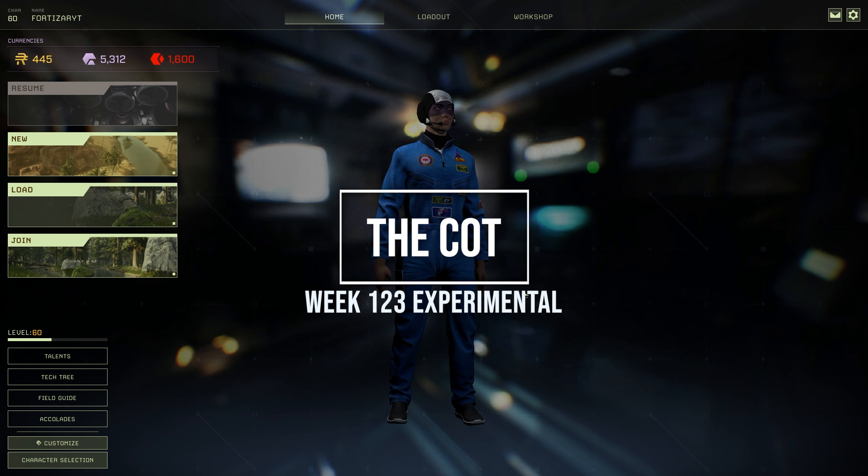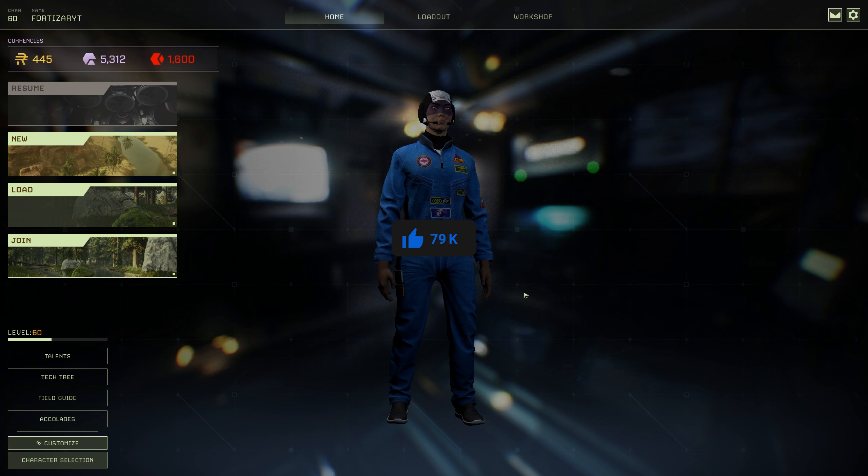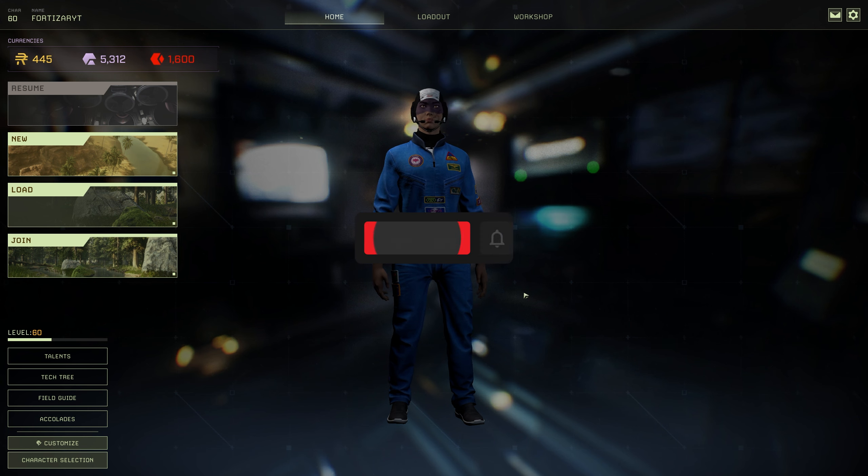Hello everyone and welcome back to the channel. Today we're going to be looking at the week 123 update for Icarus. There's one item in particular we want to be focusing on this week and that is the new cot. The new cot is basically a bed which you can call down from the workshop.